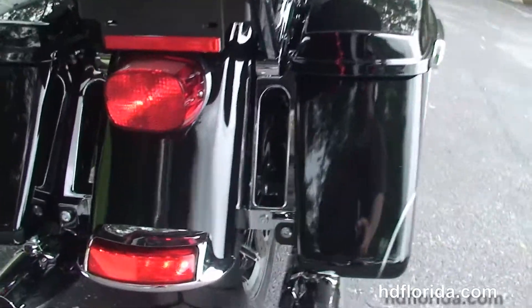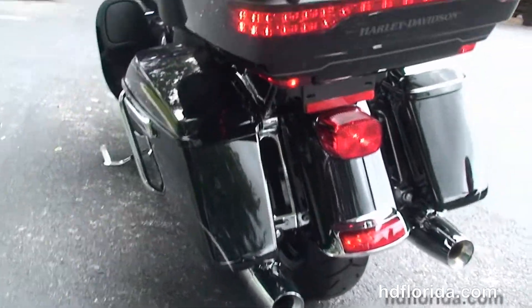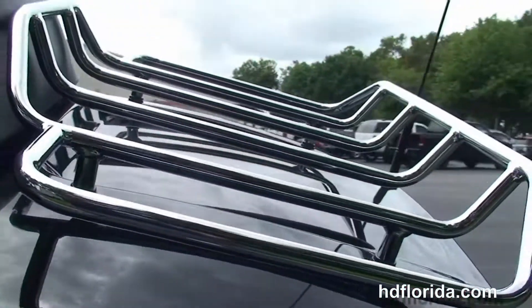We've got the all new redesigned chrome saddle bag guards and the new one touch hard locking saddle bags, the completely redesigned King tour pack, and the premium chrome luggage rack up top with the new hinges and one touch latch.